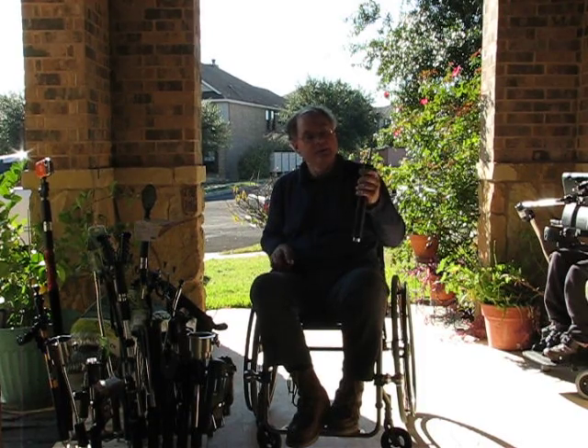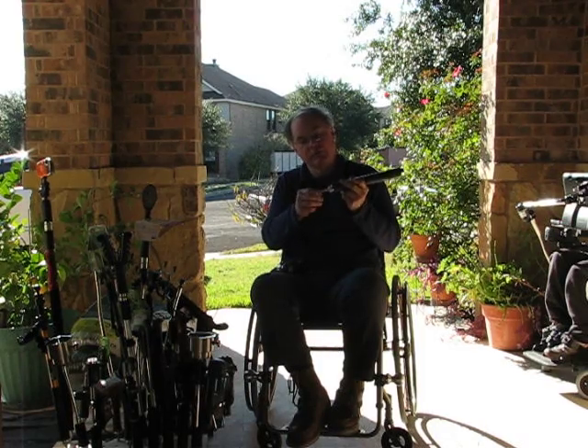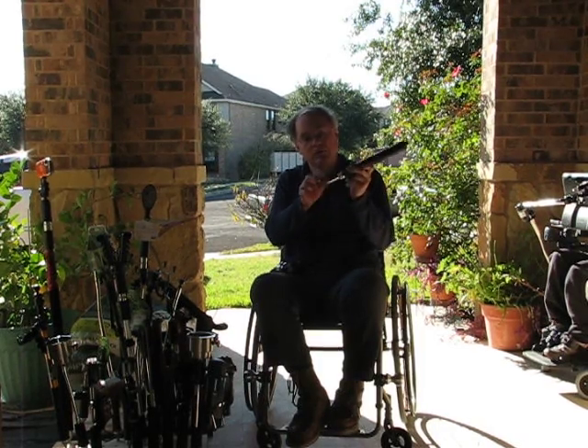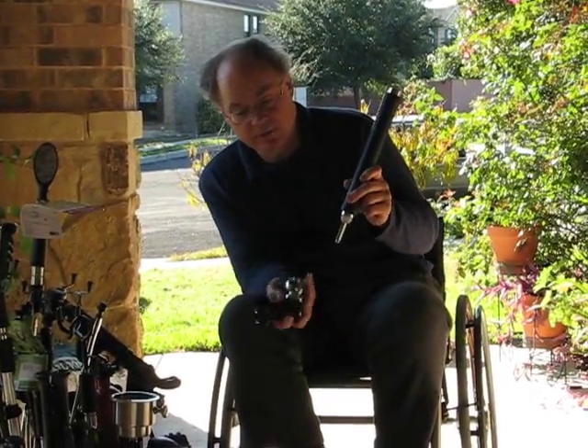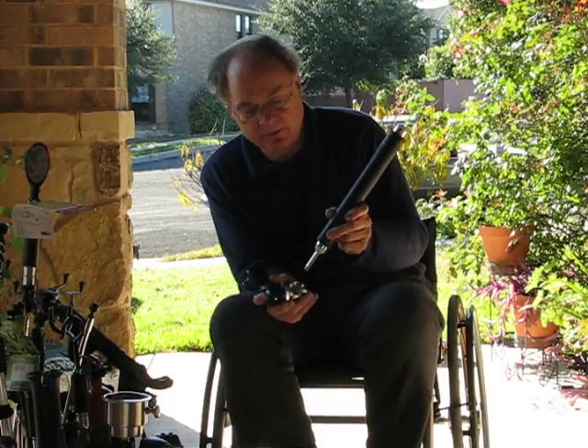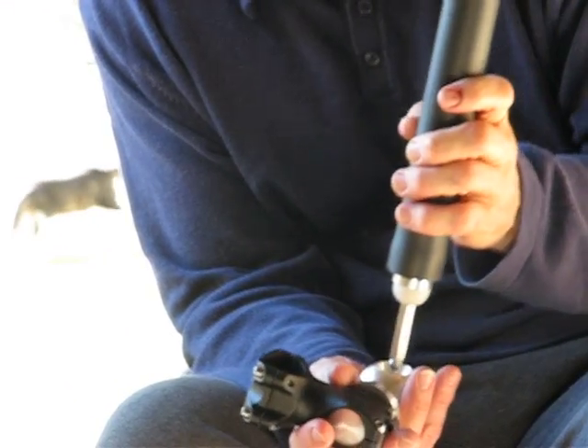I've created a hexagonal rod that's beveled on the end and it has a ball. This interfaces with the hitch ball connector like so. The weight of the device holds it in.